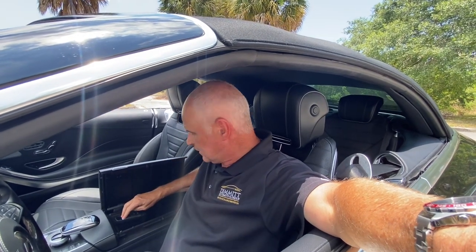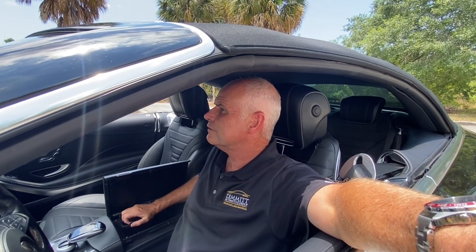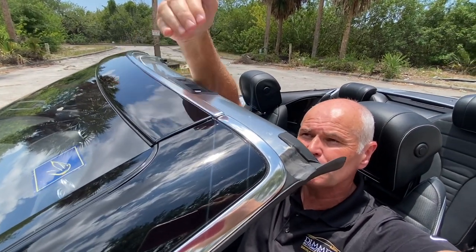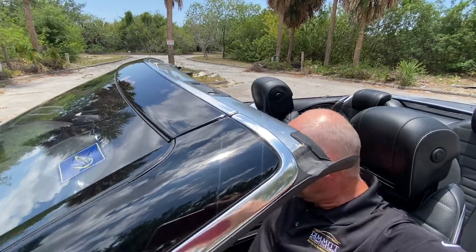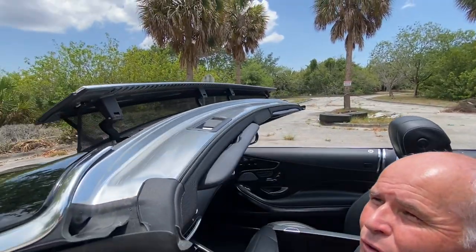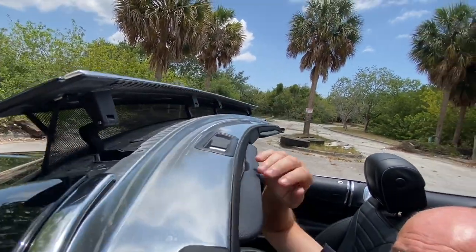We're in the convertible, so let's put this top down. I've got the little button down in the center. The back end behind me starts moving first, then the section above my head comes up. It's a big top because it's a true four-seater — I could sit behind myself at six feet without any problem. One of my favorite features: a little panel up here will raise to give a bit more wind protection. Push a button and that section raises up; the air passes right underneath for extra protection.